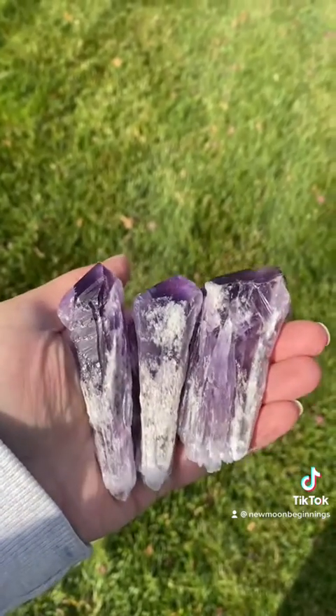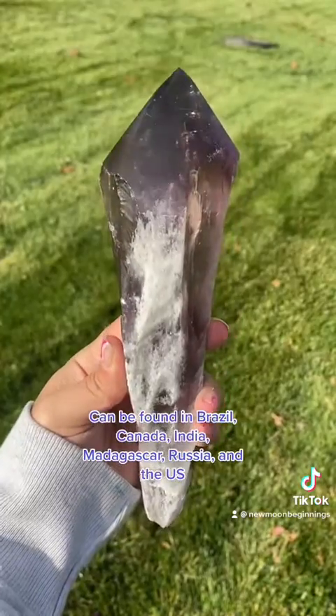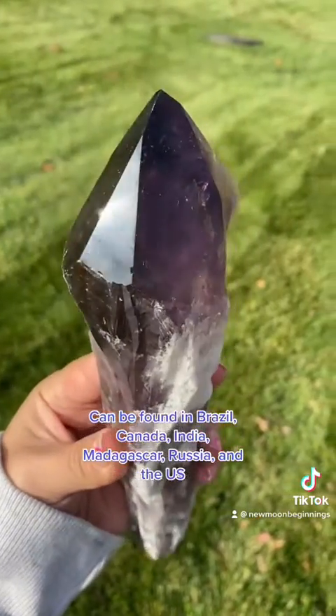It can be found in Brazil, Canada, India, Madagascar, Russia, and the United States, as well as a few other locations.